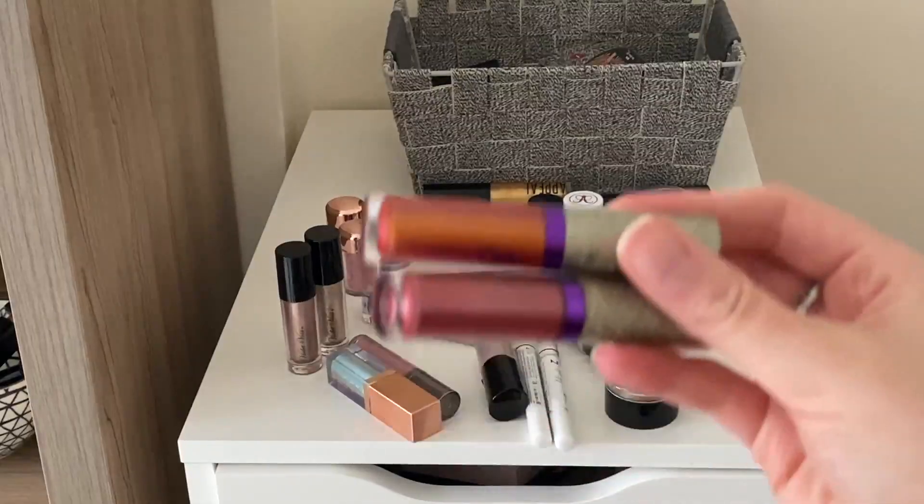These are all the mascaras I had in this drawer. I'm going to keep this Armani one because I've never tried it. I'm gonna get rid of this NARS one - I just don't like it that much. I will keep the Charlotte Tilbury because I've never tried it. I'm going to get rid of the Too Faced because I don't like it, and I'm going to keep the ColourPop - this is actually a blue mascara.